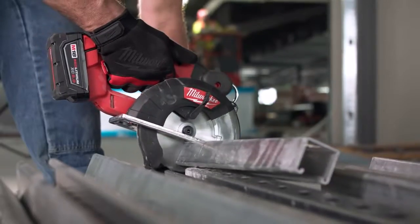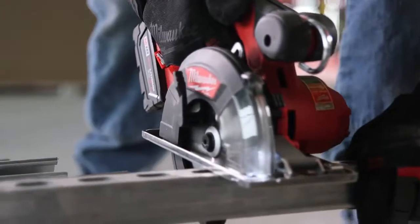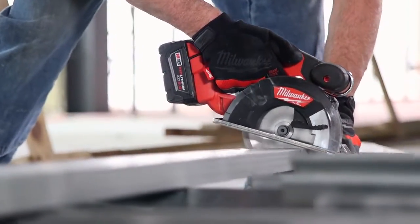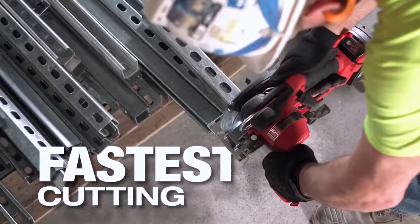That new FUEL saw is great. It cuts through light gauge like butter, and the heavier gauge goes through fast. It's a nice cutting saw. The performance is great — it's a quicker cut and it's got more power to it. It's easier to get into certain places. It's definitely an upgrade from the old saw. I would say the new FUEL metal cutting saw is the fastest one I've used so far.